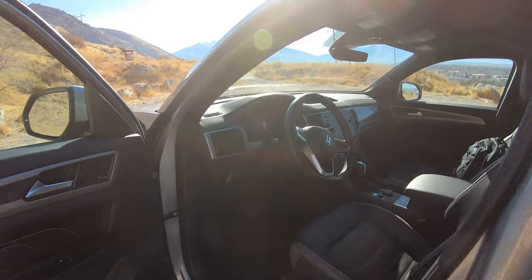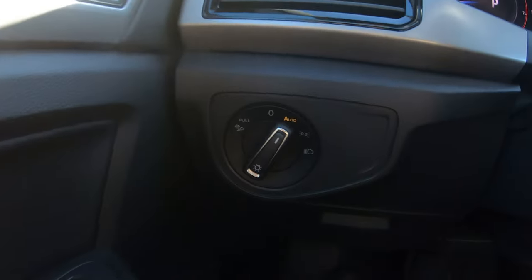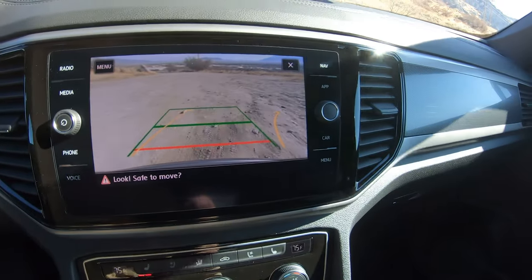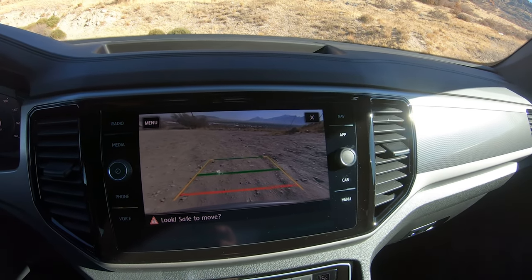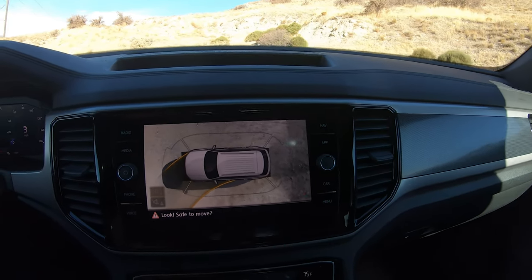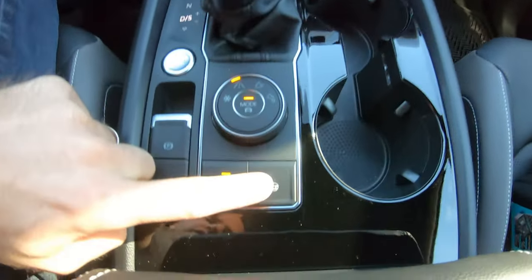I'm going to go ahead and start it and turn around so we're not facing into the sun. It does have nice clear cameras and a surround view camera system. You can push this button to turn the cameras on and off, and next to it is the parking assist button.